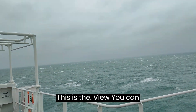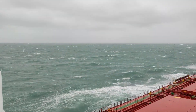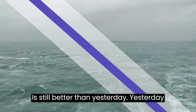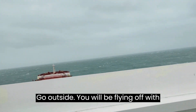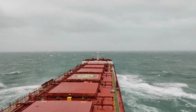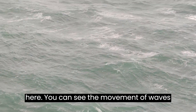So friends, this is the view from the bridge wing — you can listen to the sounds of the wind blowing. It is still better than yesterday. Yesterday it was like you would be flying off with the wind, but today we can hold on outside a little bit. You can see the movement of the waves and swell from here.